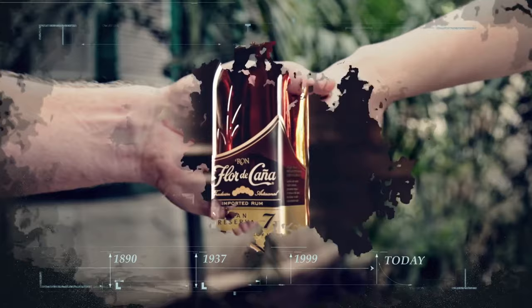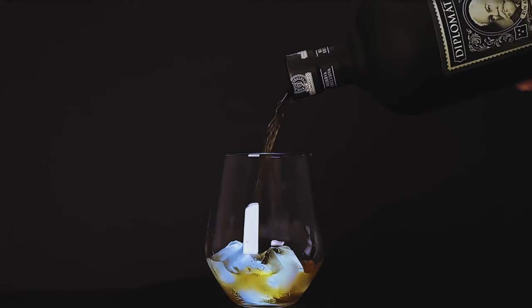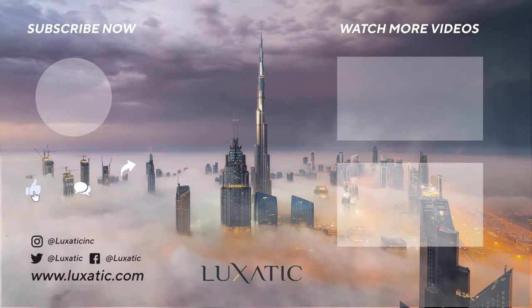Well versed in the art of rum making or just starting your journey in the fascinating world of rums, these are some of the best rum brands you should know about. From popular and accessible brands to some of the finest rums on the planet, we tried to cover it all. We hope you enjoyed this video. Don't forget to click that like button, leave a comment, and of course, subscribe to our channel. Thanks for watching.